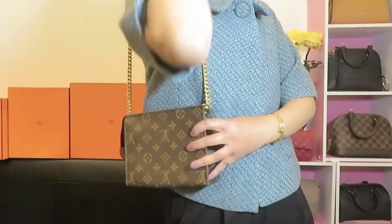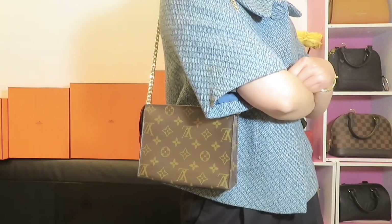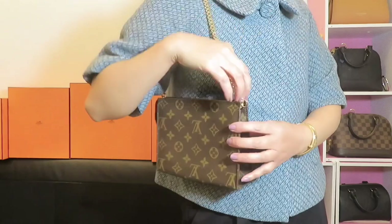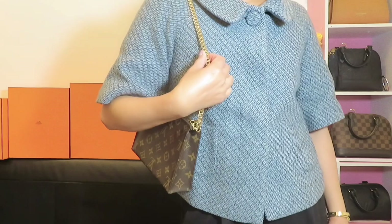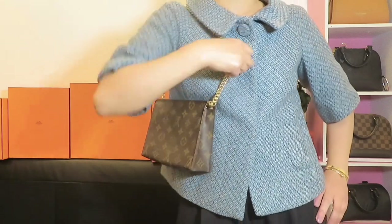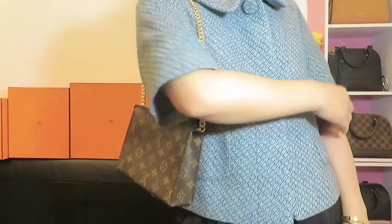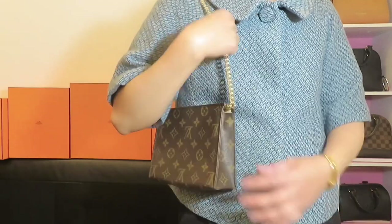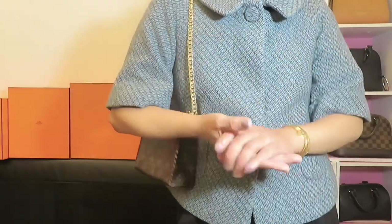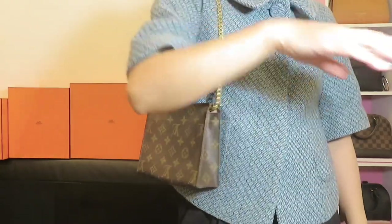Here you can see how it lands on me — it's so perfect and comfortable to wear. I like the width of the chain, it's very comfortable. I like to wear it as a shoulder bag rather than a crossbody, but if you want crossbody you can choose a different size. They have different sizes for crossbody or shoulder bag, so choose whichever you like.